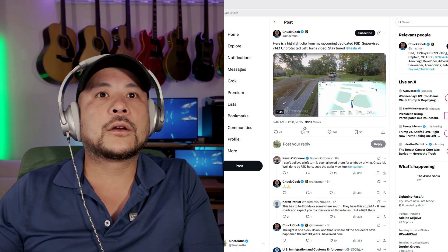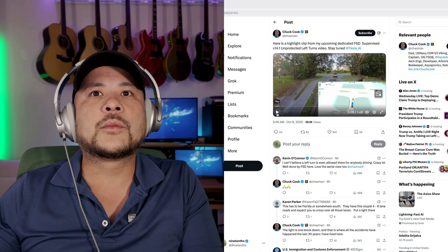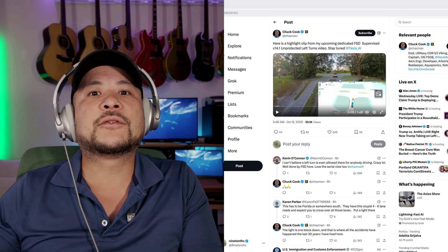Here's from Chuck Cook — about unprotected left turns. This is one of my big problems with FSD right now: the right and left turns. It doesn't have cameras pointing directly that way, so sometimes I don't feel like it sees far enough to the left or right to make a good decision. Let's see how FSD 14 handles these turns.